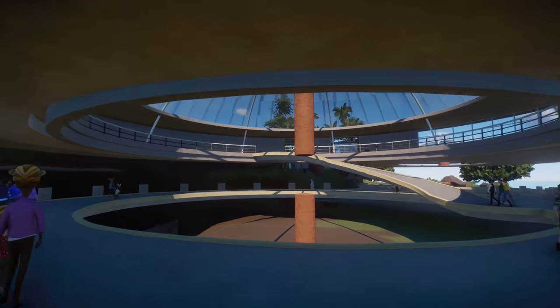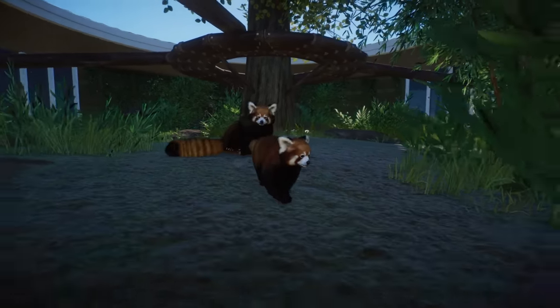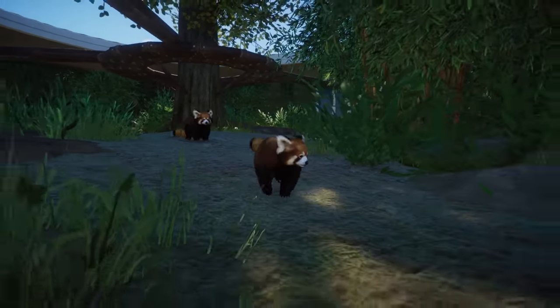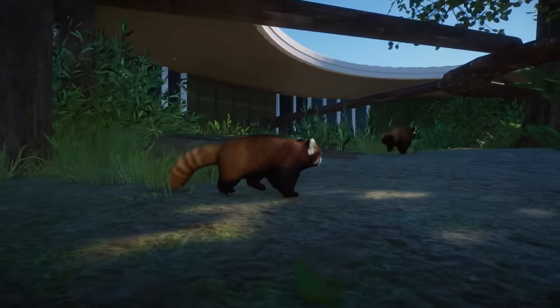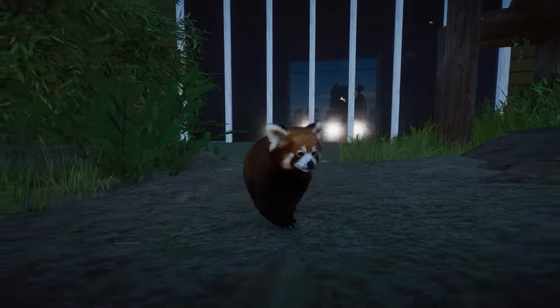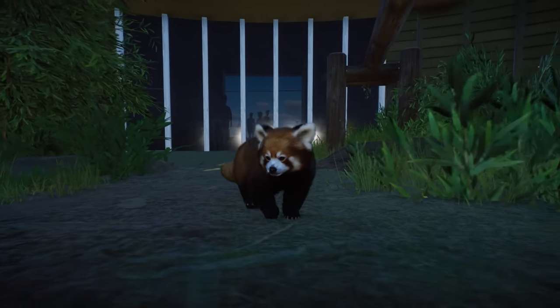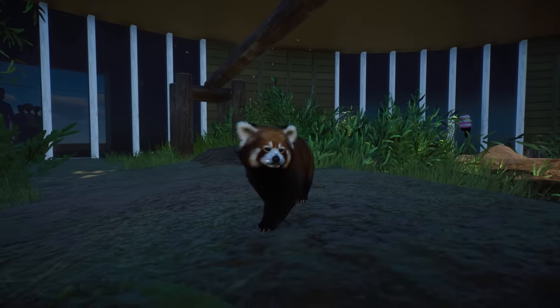Before we dive into that, I'm super excited to tell you guys that we have another baby red panda in here. This, ladies and gentlemen, is little Ning, which means peaceful. This baby boy is going to be the future of our eco island park. As soon as Milo and Lumi pass away, we will continue breeding with this beautiful Ning red panda baby boy.